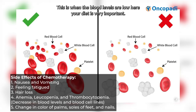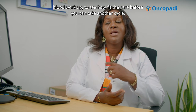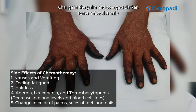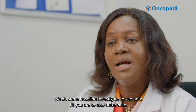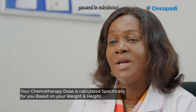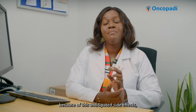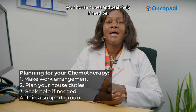When blood levels are low, your diet is very important, and we do regular blood workups to check your fitness before you can take another cycle. There can also be darkening of the palms and soles, and some agents affect the nails. Your oncologist will walk you through this. We do baseline investigations to determine which chemotherapy agent is safe for each individual. Chemotherapy doses are not general — they are calculated based on the patient's weight and height. Because of these anticipated side effects, we implore you to make arrangements for work and house duties, and seek help if needed.